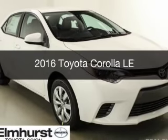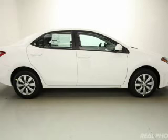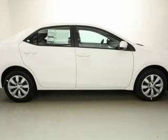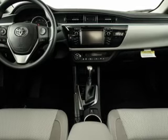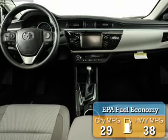This is a new 2016 Toyota Corolla. It's powered by front-wheel drive, a 1.8 liter four-cylinder engine, and a continuously variable transmission. Great fuel efficiency saves you money by requiring fewer trips to the gas station.